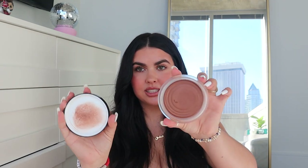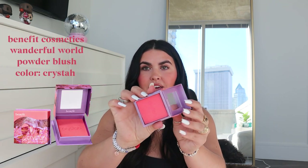Next, the Chanel Les Beiges bronzer in shade 395 Tan Deep Bronze — it's the darker one they finally came out with, and I love it. It obviously smells really good, like the ocean. It's a great light bronzer to make your face look sun-kissed and glowy. For blush, I still have the Makeup by Mario Poppy Pink blush, but I've been loving the Benefit Crystall blush — it's so pretty, so pigmented, and it's scented like candy and florals. It looks great on my skin tone and lasts all day.